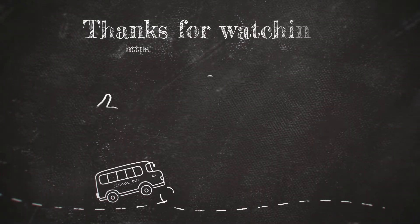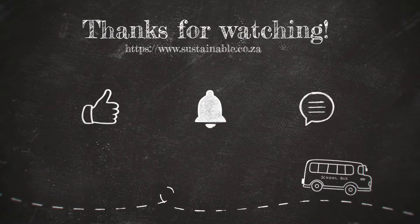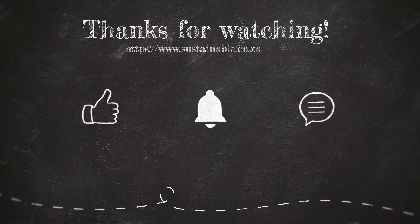Subscribe now or visit our web store at www.sustainable.co.za. We can't wait to hear from you. Thank you.